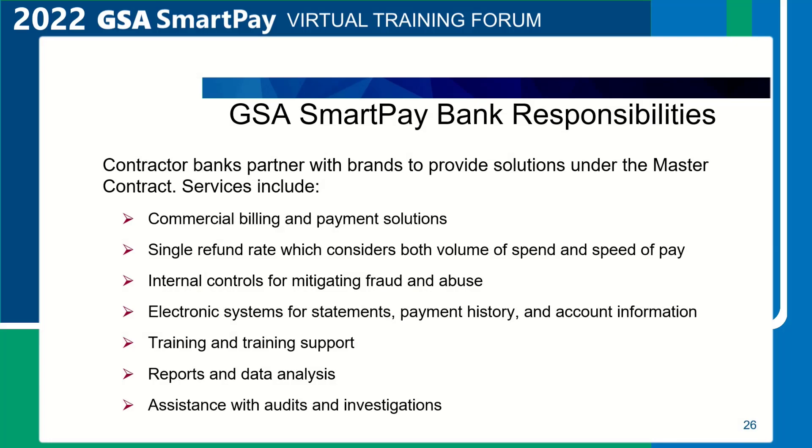GSA SmartPay Bank Responsibilities. Contractor banks partner with brands to provide solutions under the master contract. A few of these services include commercial billing and payment systems, a single refund rate which considers both volume of spend and speed of pay, internal controls for mitigating fraud and abuse, electronic systems for statements, payment history, and account information — for example, the electronic access system — training and training support, which may include participating in the GSA SmartPay annual training forum, and providing agency training specific to the business line provided by the contractor bank.